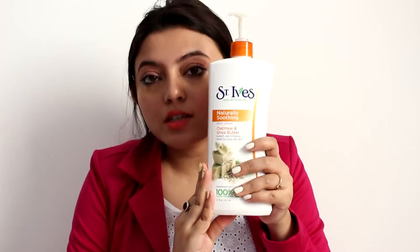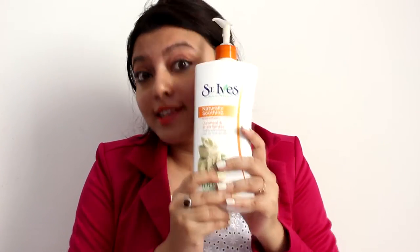I would say give this product a try if you are searching for something which is natural, vegan, non-greasy, and good for the skin.